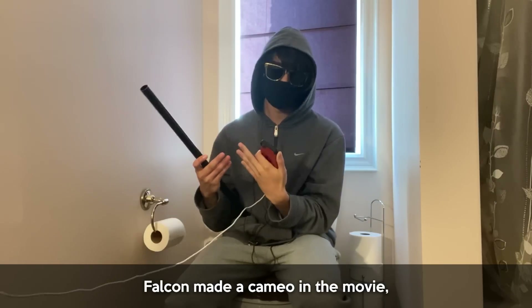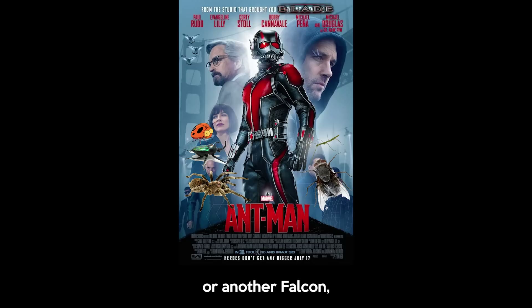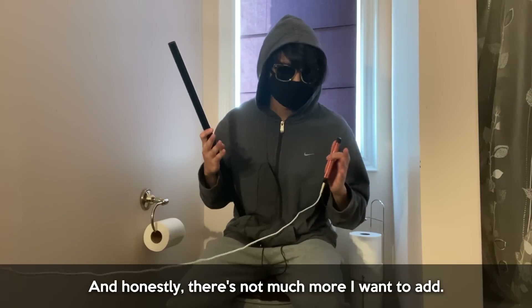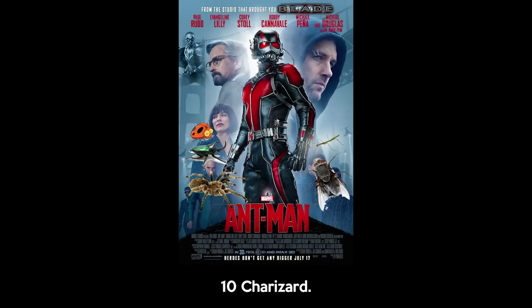The third thing I want to add is a Falcon, because we all know Falcon made a cameo in the movie. So I thought it would be a good idea to add a Falcon as a little reference. Or maybe two. Or another Falcon. Maybe one more. Actually, one more Falcon. Now it's perfect.